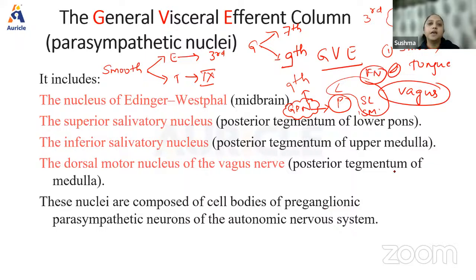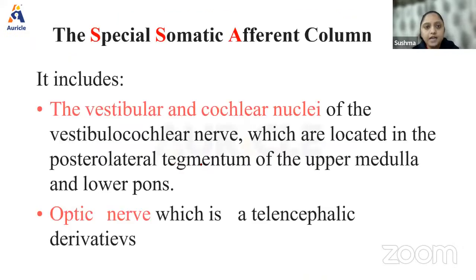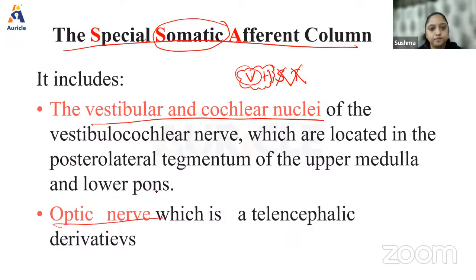The parasympathetic group in GVE is 3, 7, 9, and 10. Coming to sensory — special somatic afferent: it must be something related to vision or hearing (somatic, so taste and smell are excluded). For hearing: vestibular and cochlear nerve (eighth cranial nerve). For vision: optic nerve (second cranial nerve). General somatic afferent covers general sensations from the face — fifth cranial nerve, the trigeminal nerve, with mesencephalic nucleus, main sensory nucleus, and nucleus of spinal tract of trigeminal nerve.